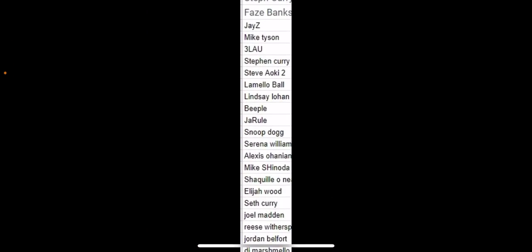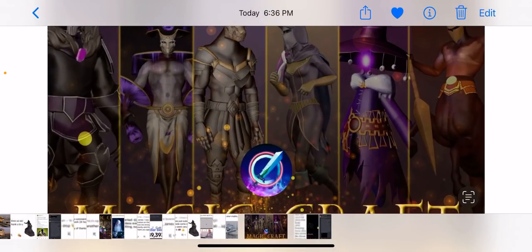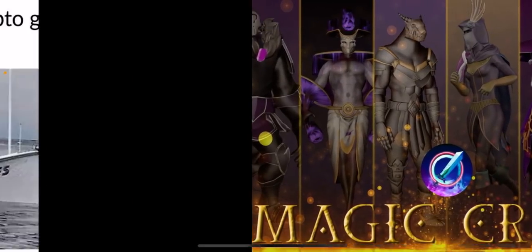We've got an exciting announcement with MagicCraft. These are some famous BNB wallet addresses — Logan Paul and other famous people — and we're going to be doing something very cool with MagicCraft. MagicCraft is the play-to-earn game that I'm the founder of. You need to check it out.